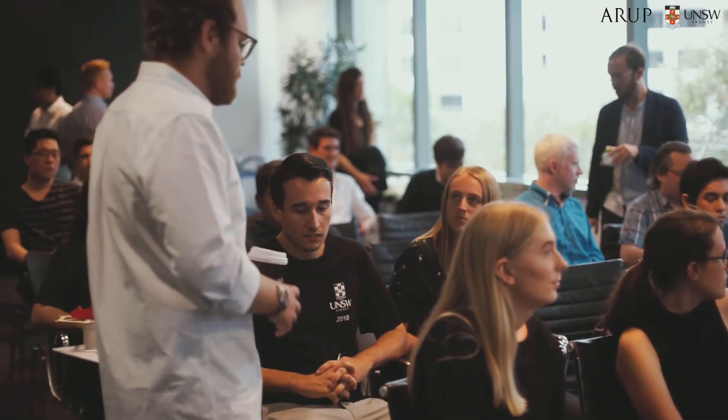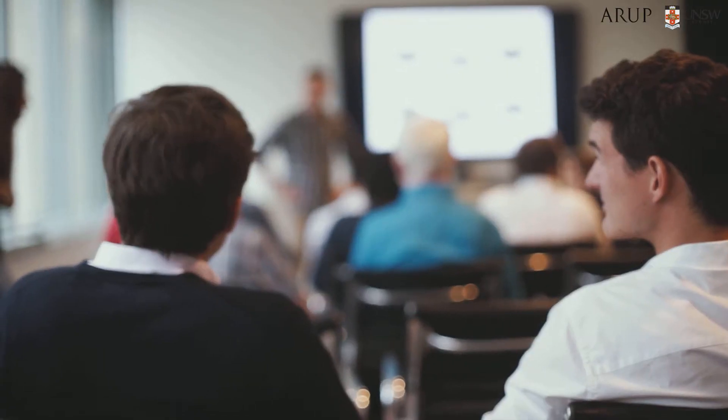The third and final term is a studio that builds the project. We will have each year a project that will be exhibited in Sydney in the Arup office, in Melbourne, in Brisbane, and around the globe.